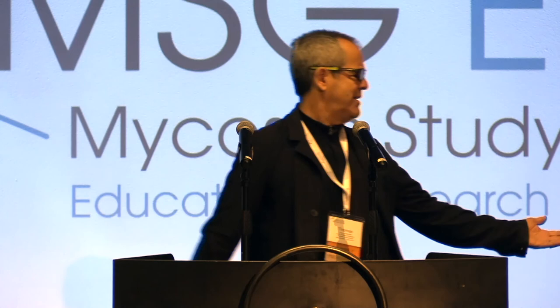Thanks so much for your participation, and it's now time for a break — we come back at 10:30.